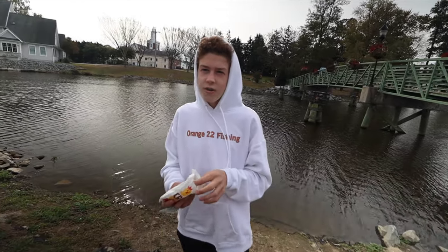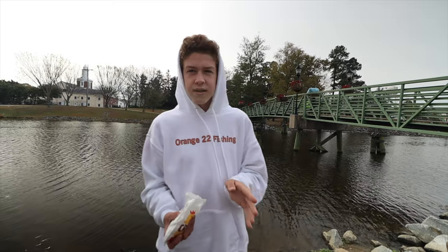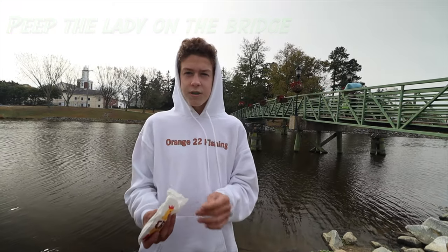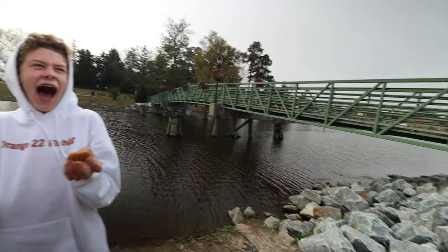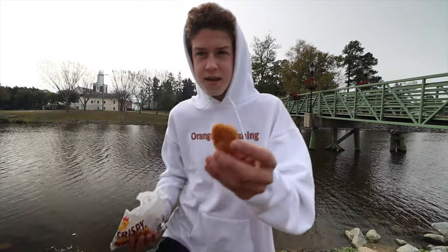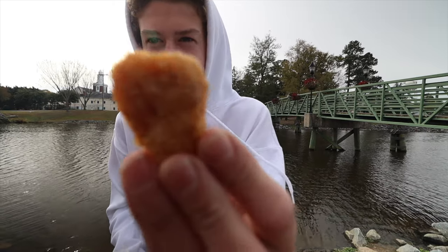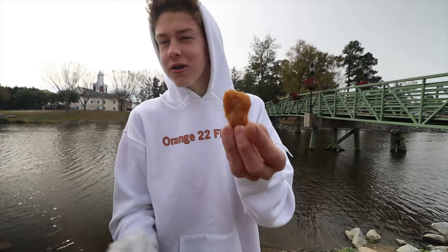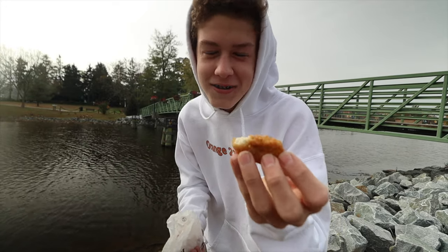Here we are at the spot. We got our nuggets. High tide was at 8 o'clock so it's starting to go down a little bit. It's a little overcast and windy. The nuggets look kind of similar to the McDonald's ones from a couple weeks ago. They've got some black specks in them — maybe that's Burger King's secret ingredient. One more thing: these nuggets smell like crap. I really don't know why, but they stink.